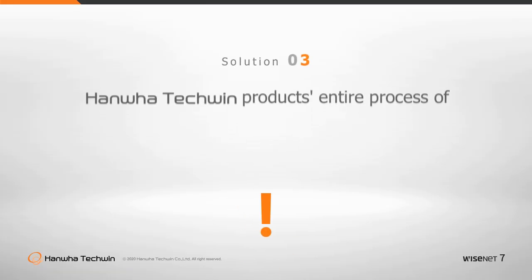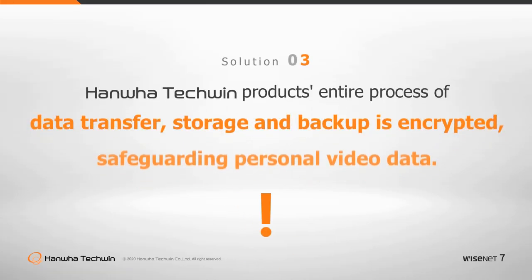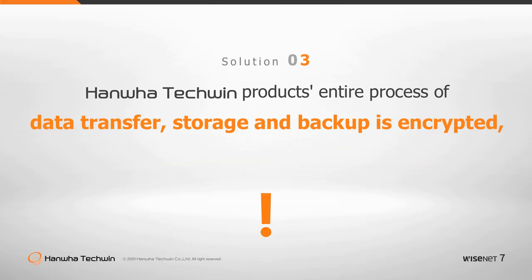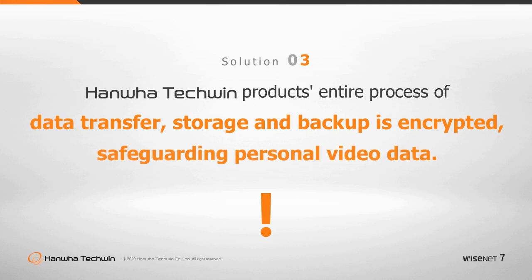Hanwha Techwin's Wisenet 7 can put your mind at ease as the entire process of data transfer, storage, and backup is encrypted, safeguarding personal video data from any attack.